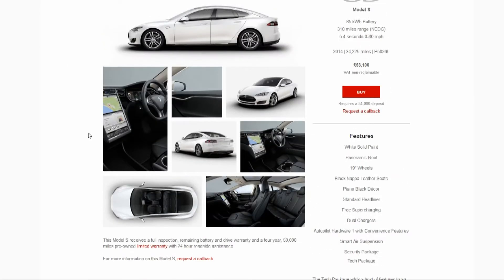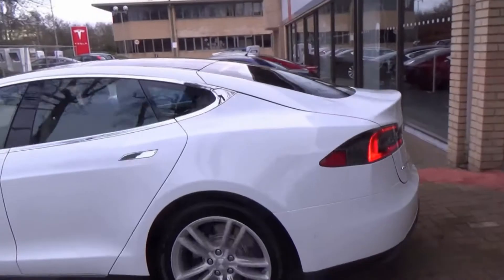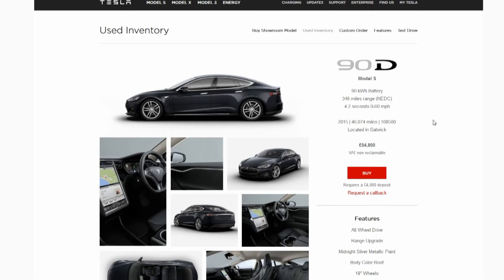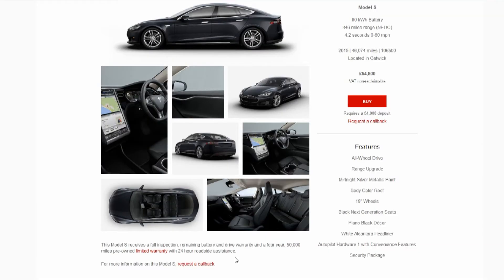Let's have a quick look at the pictures. It looks very similar to the one I drove from London to deliver to the company I work for. Solid blue, black nap, piano standard, free supercharging, dual chargers. I think we might want something else — there's a 90D there for £54,000 with a bigger battery, dual motors. That's looking good. It has done 46,000 miles but, buying directly from Tesla, you still get the 50,000-mile pre-owned warranty and the rest of the powertrain and battery warranty.